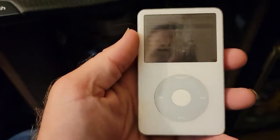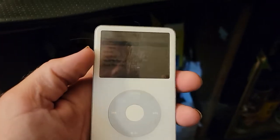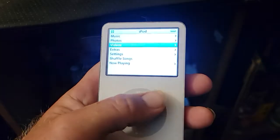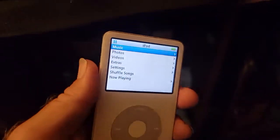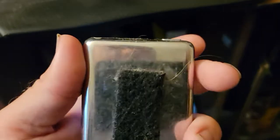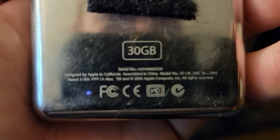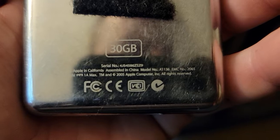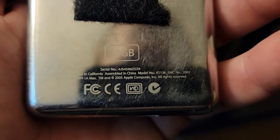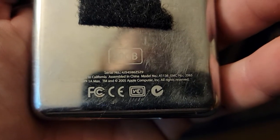As you can see, it's an Apple iPod Classic 5th generation. Here's the main menu, and this chrome back shows the year 2005 right above that FCC CE marking.